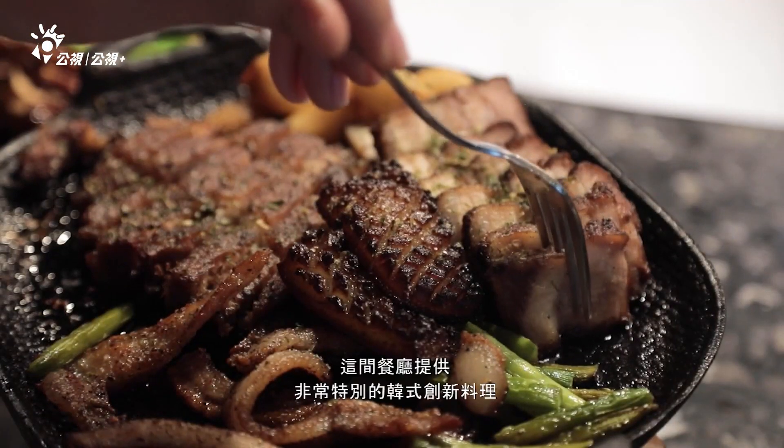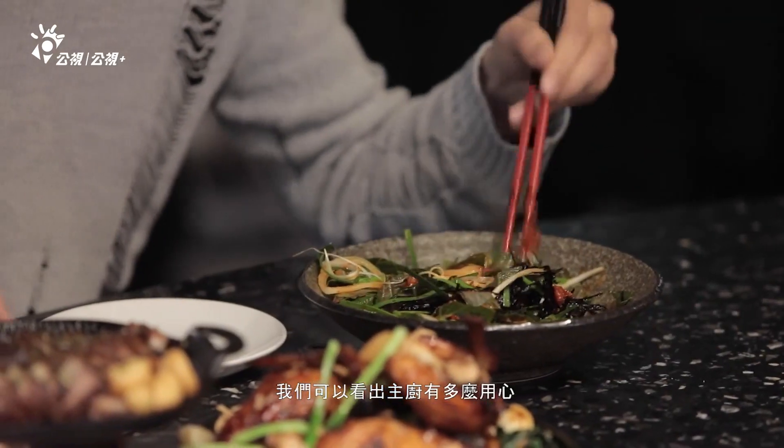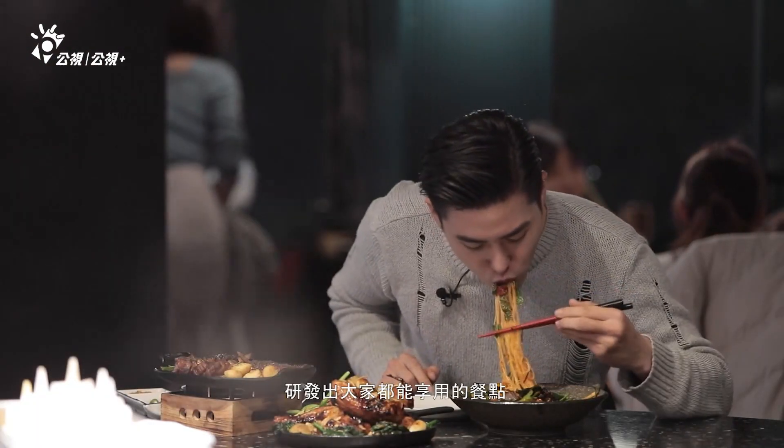This restaurant serves distinct fusion Korean cuisine. We can tell how hard the chefs persevered to make delicious dishes which everyone can enjoy.